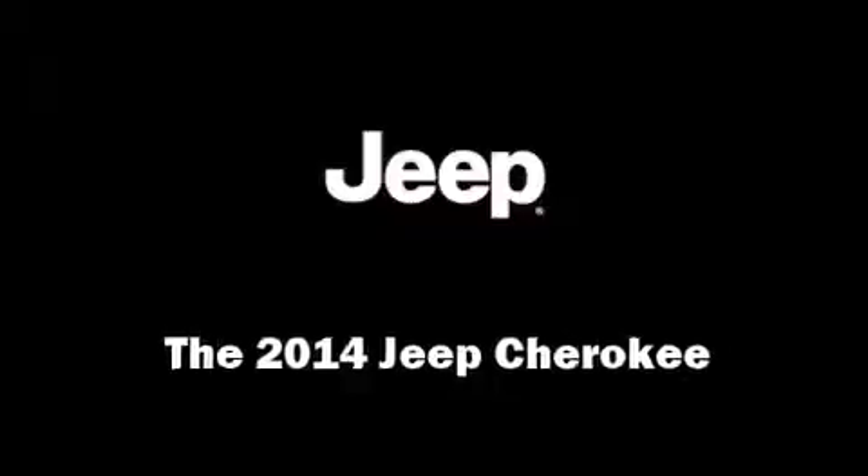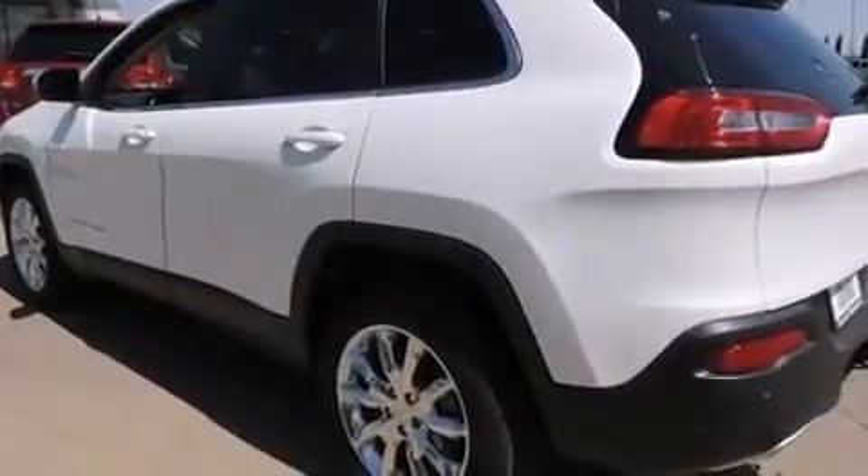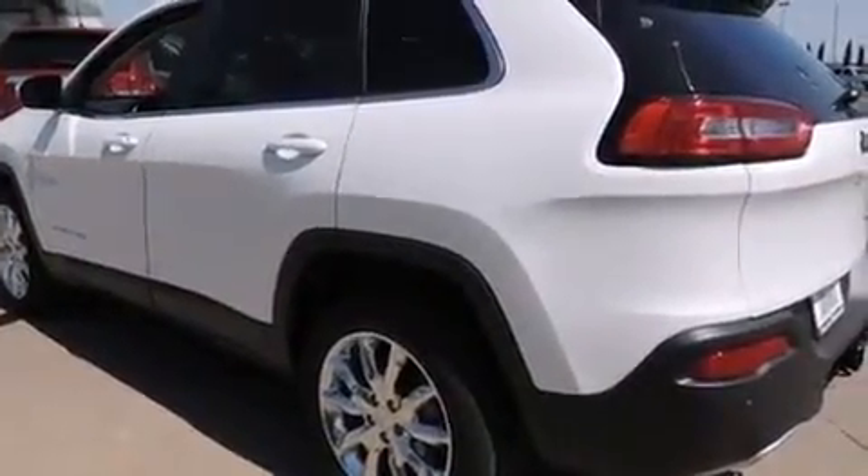Come test drive this 2014 Jeep Cherokee. It features an automatic transmission, front-wheel drive, and a 2.4-liter four-cylinder engine.